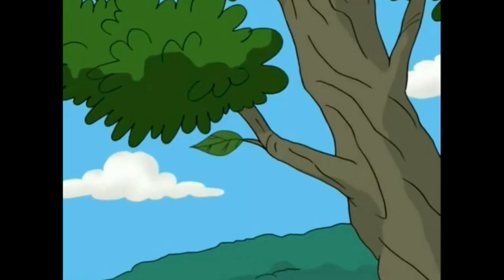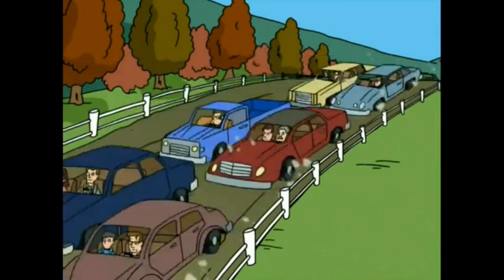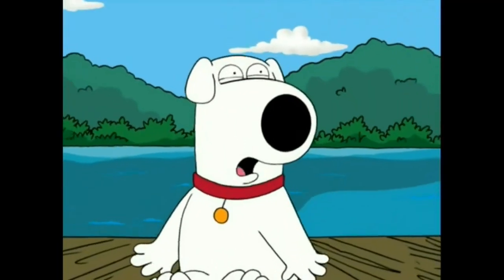Yeah, with the other leafers, because we know how much you love when people from out of town come and see your leaves changing. LEAFERS!